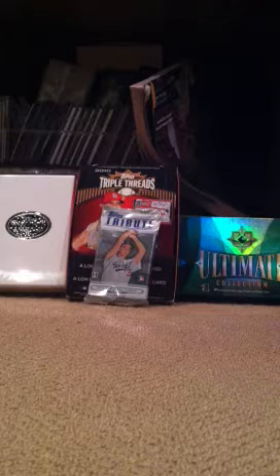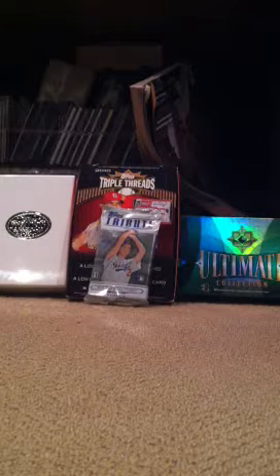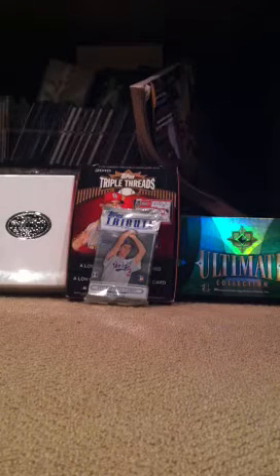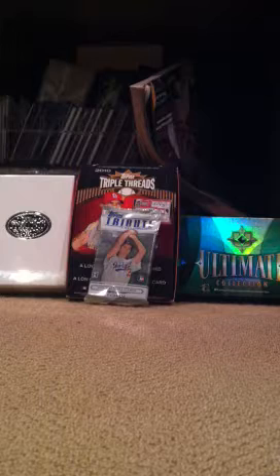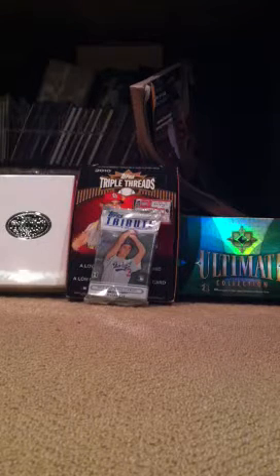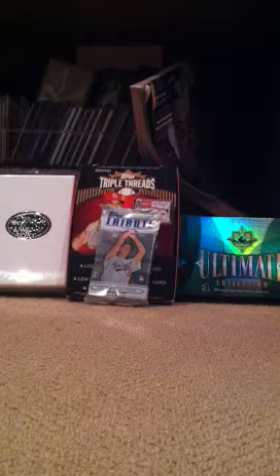Hey guys, AugustinJackCast here, making a video of my collection — only my high-end stuff. I have a bunch of low-end and mid-end stuff back there that no one really wants to see, so I'm just showing off all my high-end stuff. Most of these will be available for sale, though most will be kind of hard to get off of me since they're pretty nice. But I will make some deals if I get a good enough offer. Let's get started.